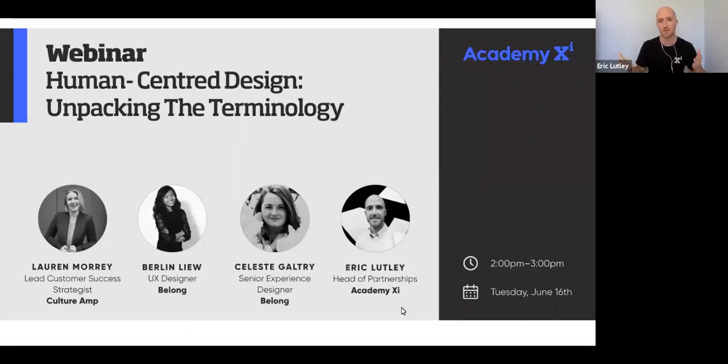The nice thing about human-centered design — HCD, as I'll refer to it often today — is that it's applicable to everyone and to almost all job roles across all businesses. We started as a UX training house and moved quickly into service design. The HCD piece is the core of what Academy XI has always done and will continue to do. Because of that, in my role I get a ton of questions around HCD — specifically around terminology.